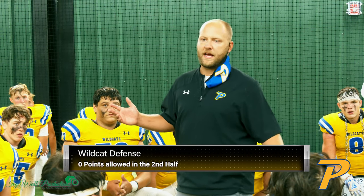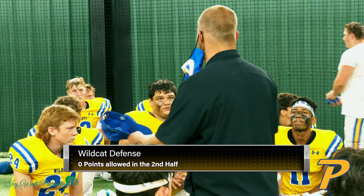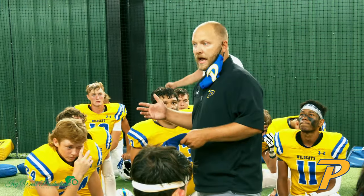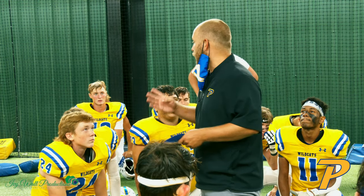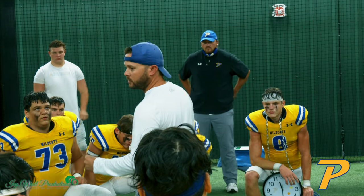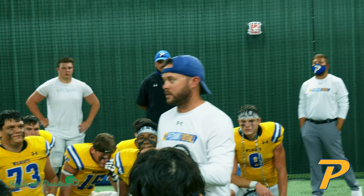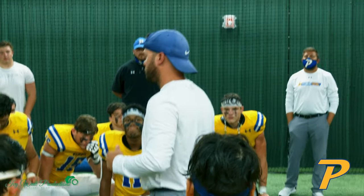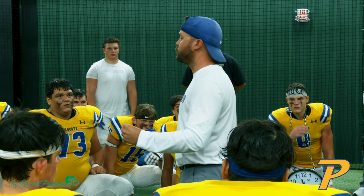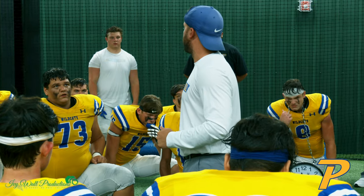Defensively — did we make any crazy adjustments at halftime? We talked about doing our job, when we get an opportunity to make a tackle we get him on the ground. District play now, baby — we got to go four quarters of how we played the second half. It was 20-20 with six minutes left, I knew we were gonna win because I trust you guys. Super proud of you, gritty win — let's keep getting better.